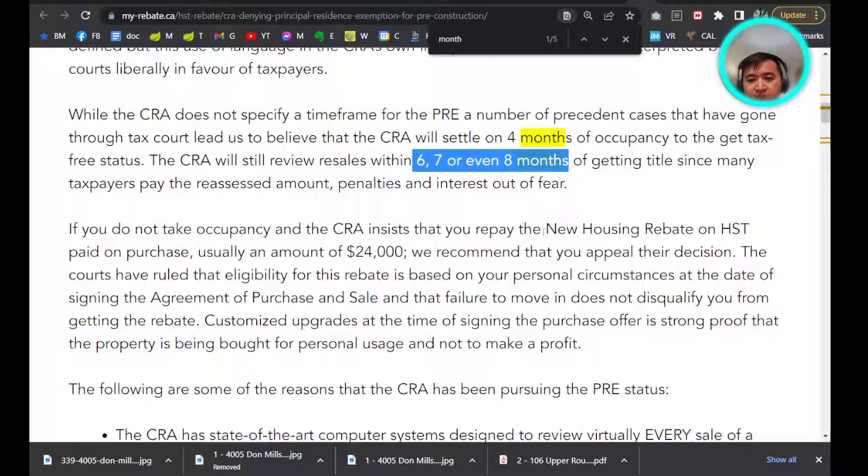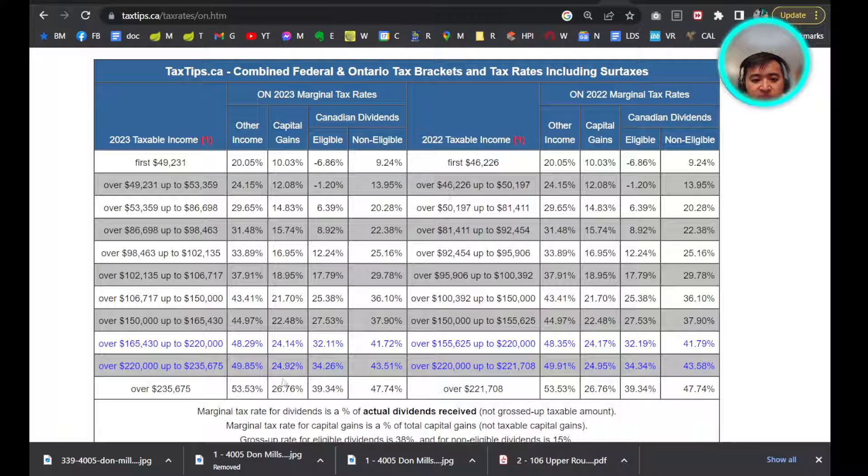For example, let's say in January you move into this property for eight months, and then by August there was maybe a little gain — like $10,000. Then you only have to pay the capital gain on that $10,000, which is 25%. As you can see on the chart, it's 25%, but if it's not too much, it might be as low as 10% if you don't have any other income.